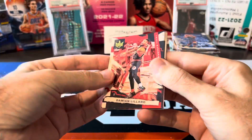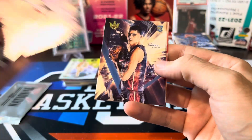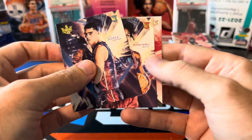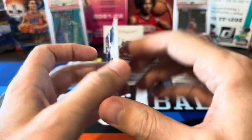Second pack of Court Kings: Lillard, Curry, Westbrook, Luke Garza, and Ayo — not bad. Insert on the back: Modern Strokes DeRozan — but this is the base one, not numbered.